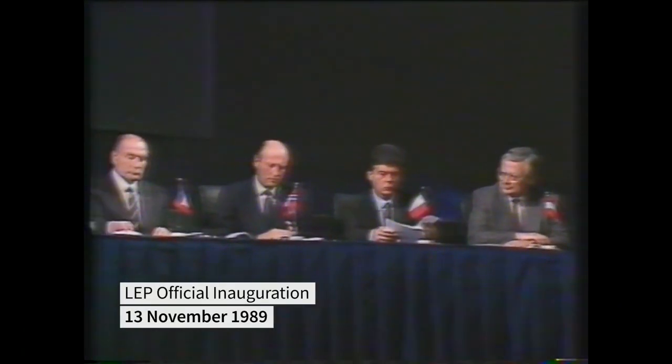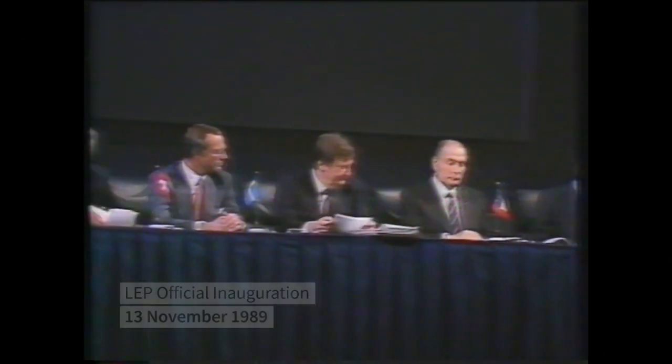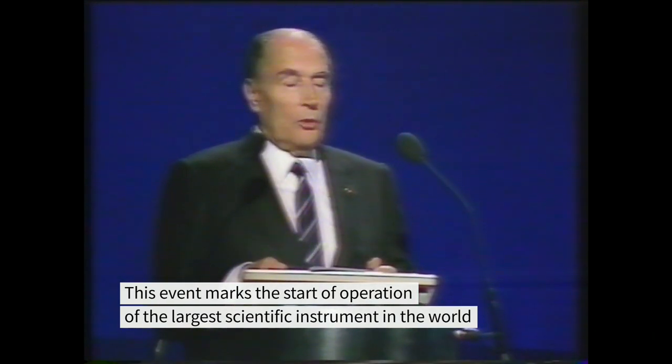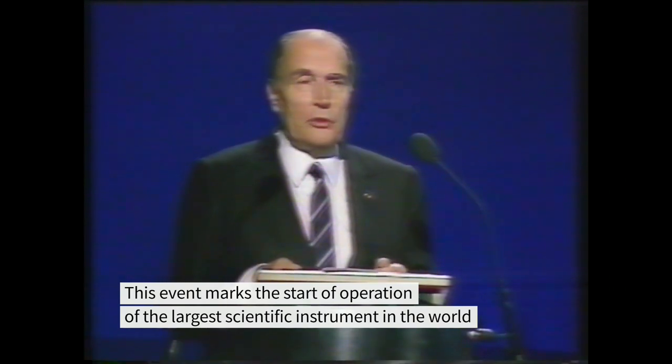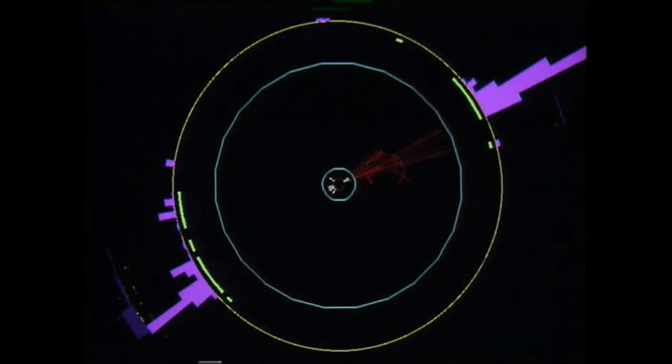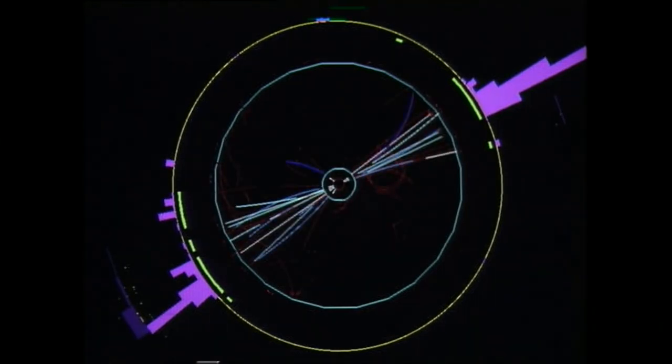After such a triumph, LEP was officially inaugurated on the 13th of November 1989, in the presence of heads of states and ministers from all of CERN's 14 member states. The years 1990 to 1995 were devoted to high statistics, high precision running, operating at 100 GeV. LEP produced 17 million Z particles — two orders of magnitude higher than any previous accelerator.